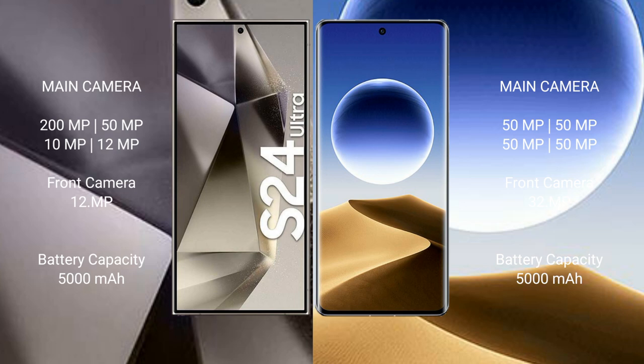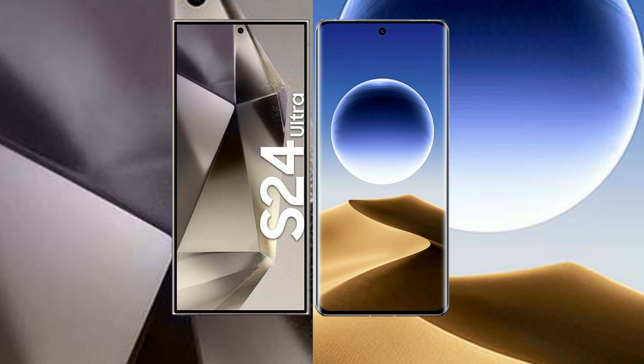Samsung Galaxy S24 Ultra has a 5000mAh battery with 45W fast charging support. OPPO Find X7 Ultra has a 5000mAh battery with 100W fast charging support.